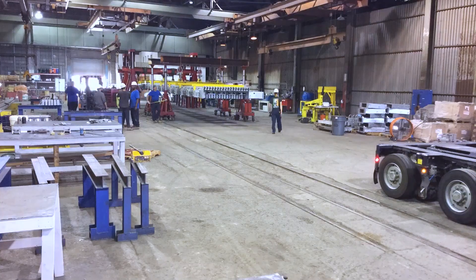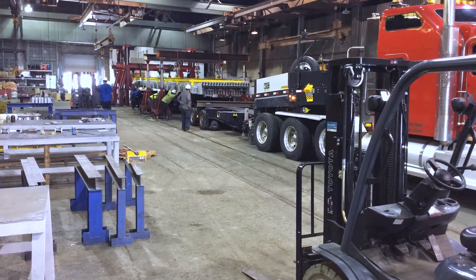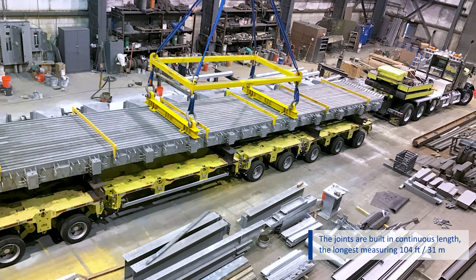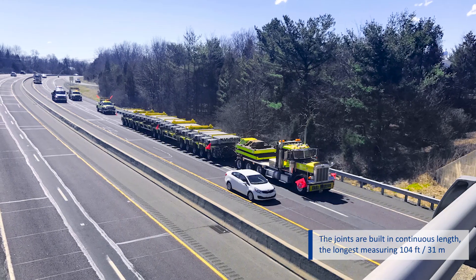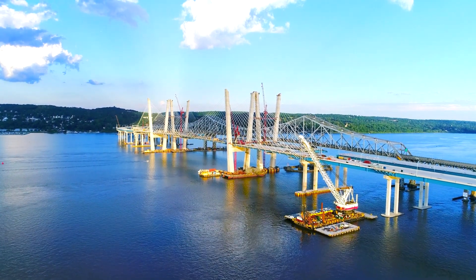Transporting the fully factory-assembled modular joints was a logistical challenge, as each joint was constructed in continuous length, with the longest being 104 feet or 31 meters. A 12-axle trailer was used to transport the exceptionally long joints to the bridge construction site on the Hudson River.